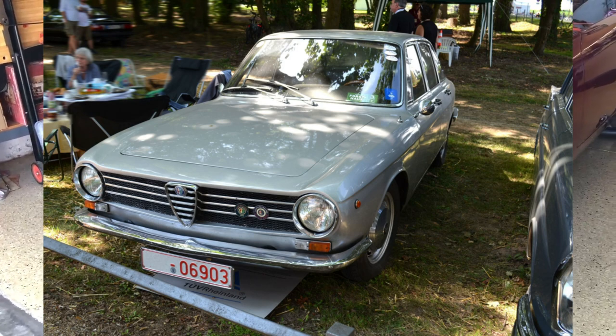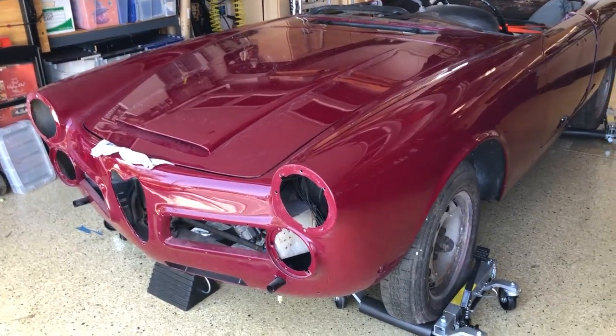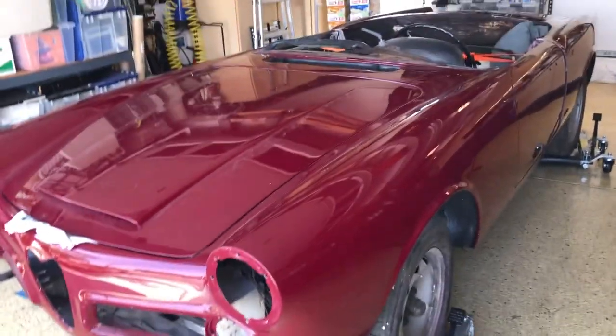This is going to have a 2.6-liter inline-six, and I'll show you under the hood. We'll just walk around a little bit.